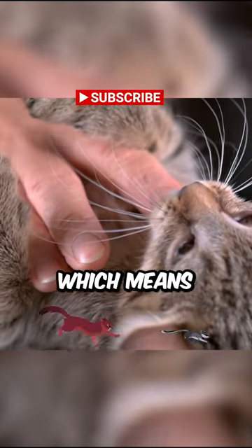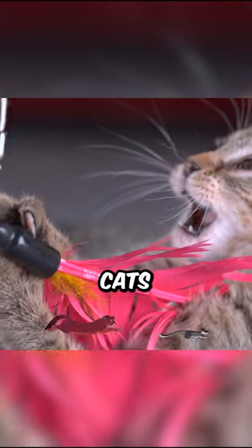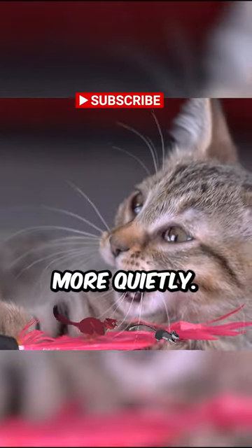Cats' claws are retractable, which means they can be sheathed when they're not in use. This is a unique feature that allows cats to protect their claws from wear and tear, and to move more quietly.